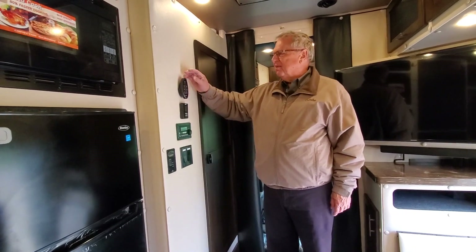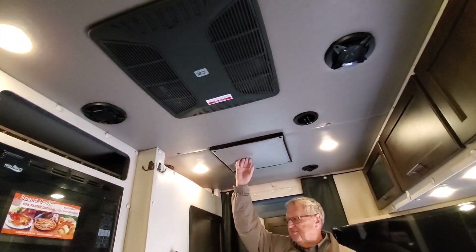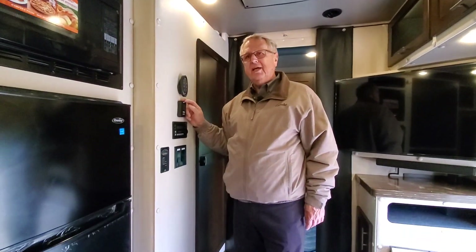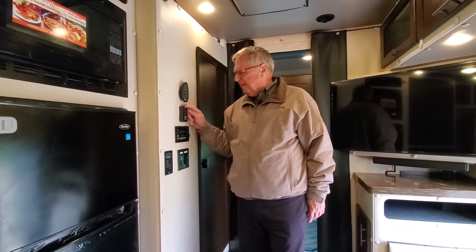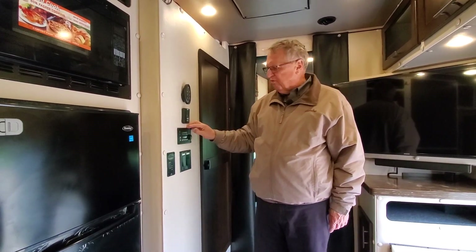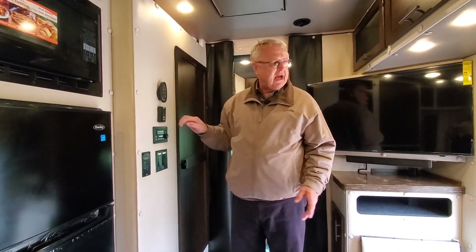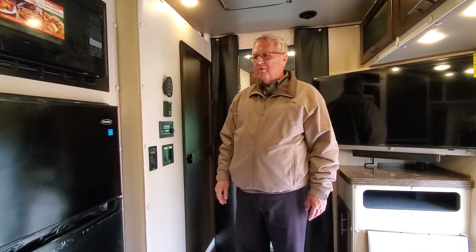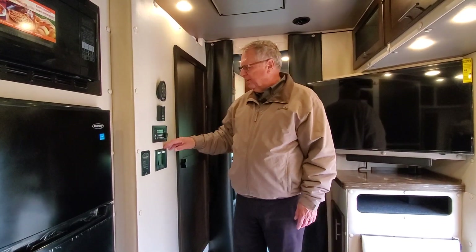We've got the control panel here for your rooftop fan and the thermostat controlling the rooftop air conditioning — it's a 15,000 BTU unit that also has a heating strip, though you'll probably use the Wabasco heater instead. We've got a 2800-watt inverter, and that's how we keep all our plug-ins always hot and how we can run the 110-volt refrigerator without running the generator. I've been putting in this big inverter for several years now.